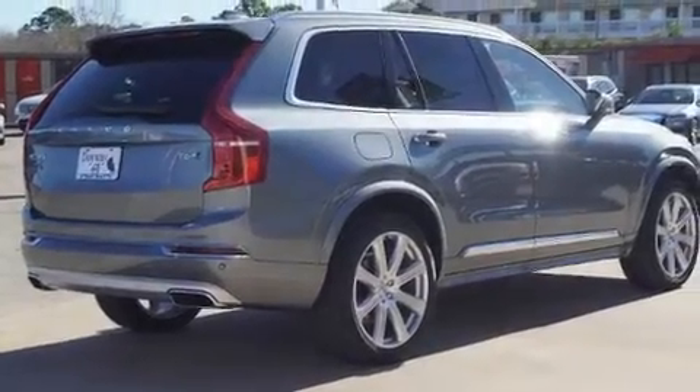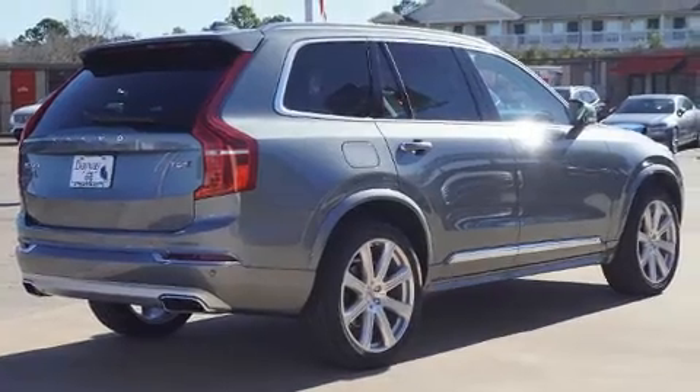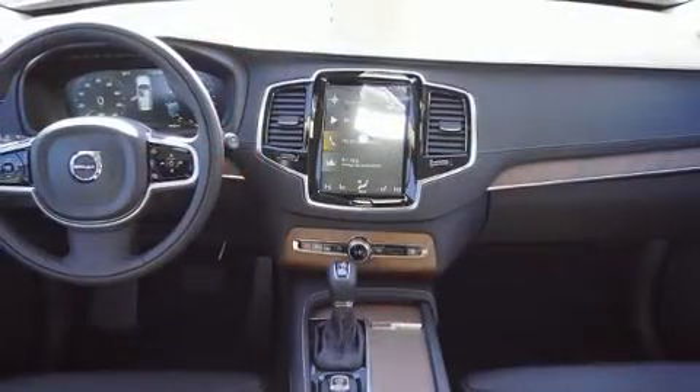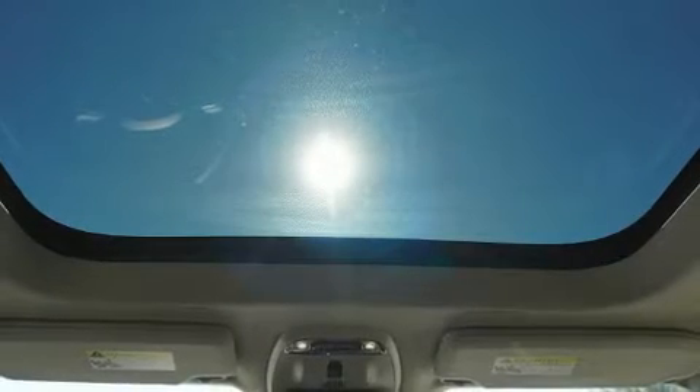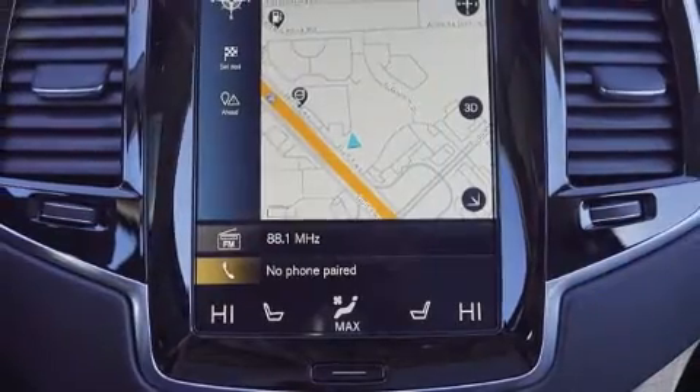The 2019 Volvo XC90 achieves smooth gear shifts thanks to its efficient four-cylinder engine. For added security, dynamic stability control supplements the drivetrain. The engine also breathes better thanks to a turbocharger, improving both performance and fuel economy.